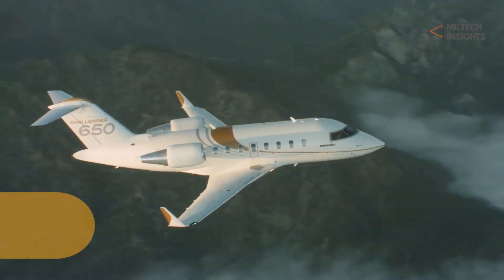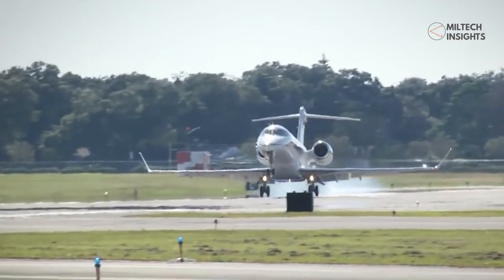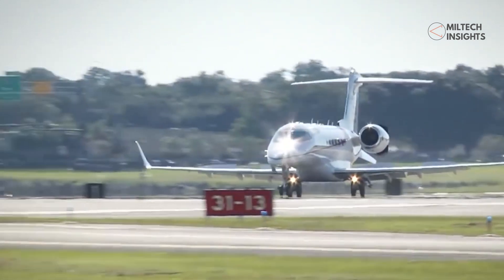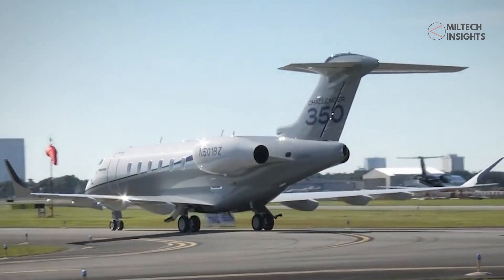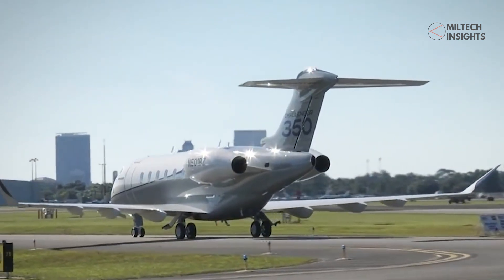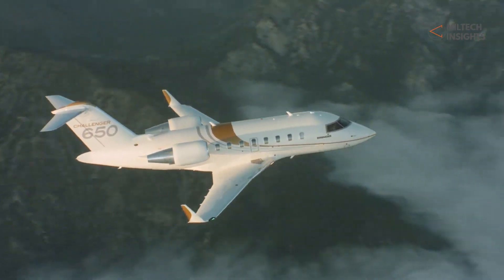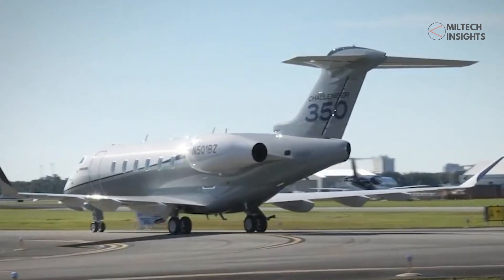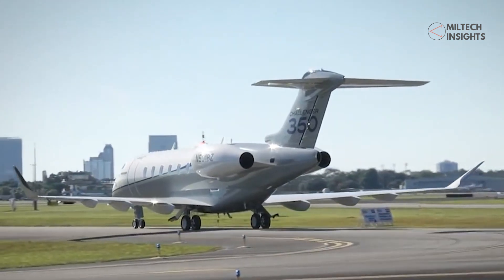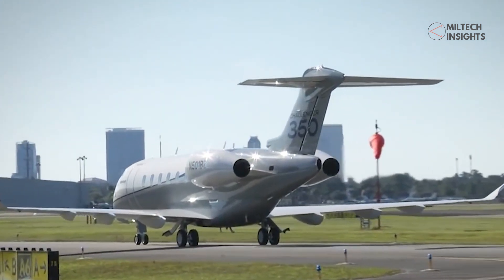The U.S. Army's test aircraft Artemis is also active in the conflict. Based on the Challenger 650 business jet, the Airborne Reconnaissance and Targeting Multi-Mission Intelligence System — commonly known as Artemis — is a test program of the U.S. Army for the development of a next-generation airborne intelligence, surveillance, and reconnaissance system. It has been deployed in Europe to test its capabilities in a real-time hostile environment. The aircraft is being operated from Mihail Kogălniceanu Air Base in Romania for reconnaissance and intelligence missions along the borders of Ukraine, Crimea, Belarus, Kaliningrad, and over the Black Sea.